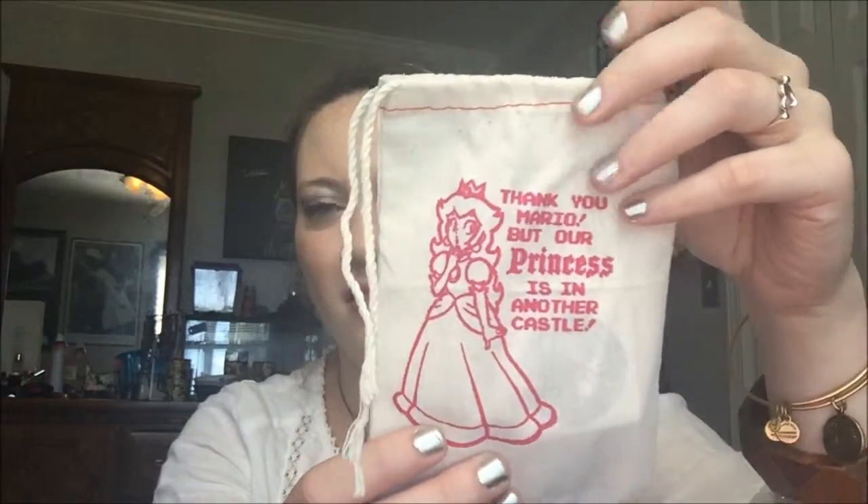Each one comes with a little canvas bag — I saw that in the pictures. So this is this month's. It says, 'Thank you, Mario, but our princess is in another castle.' And I believe that's Princess Peach. I never was a huge Mario fan, so I'm probably not the best person on this one. It says S&S Inc. — 'Order this month's stash sack.' I'm guessing that's this. Design on other S&S Inc. exclusive items — so maybe like t-shirts or bags or something that you might be able to order this on.